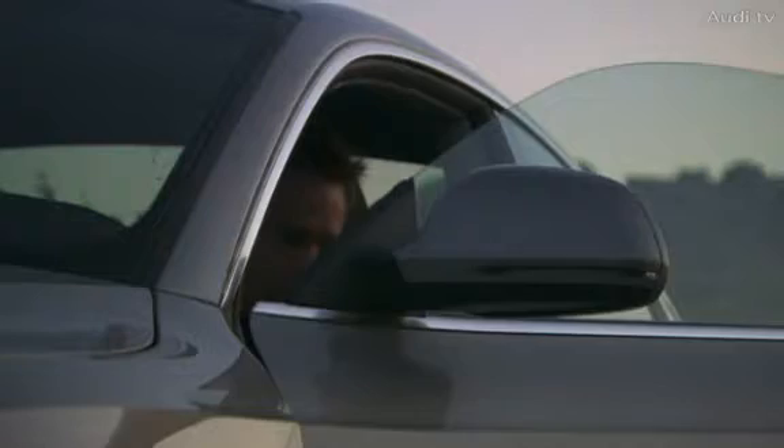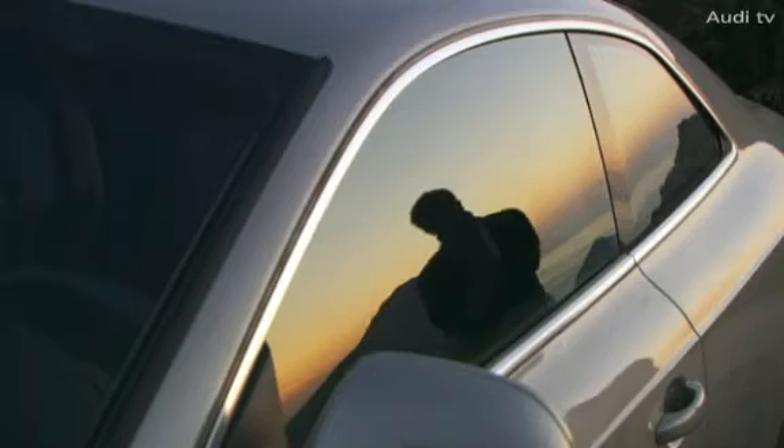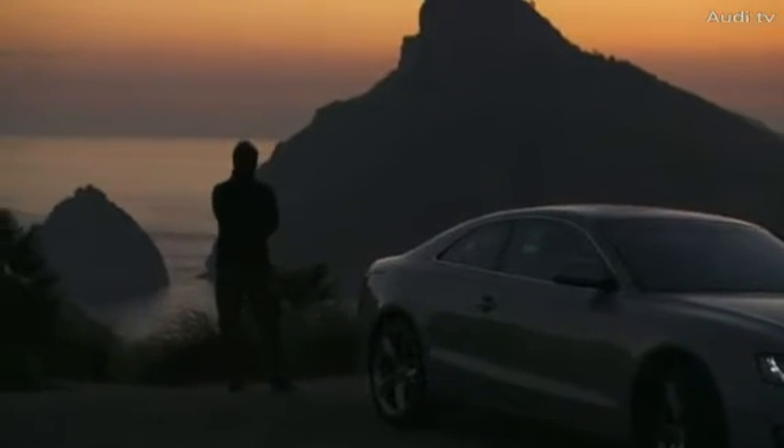6:25 a.m., a lonely spot far away from the tourist traps. This is where we start our tour of the most beautiful sights of Mallorca, in the new Audi A5.